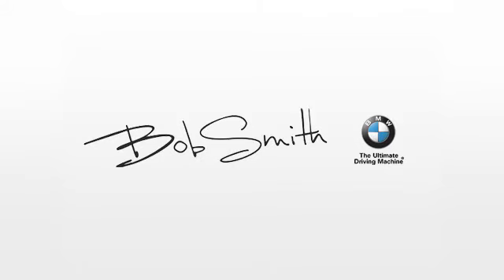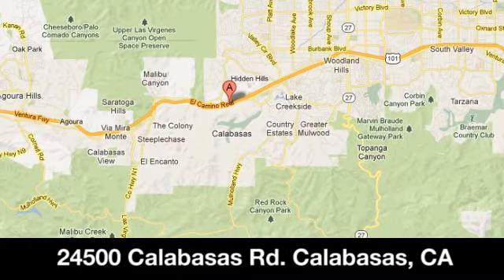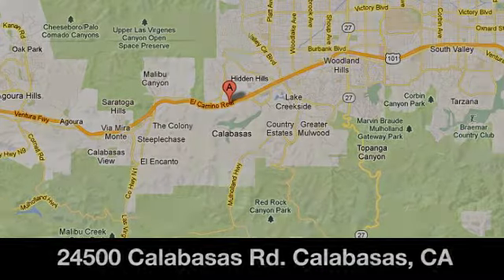Family owned and operated Bob Smith BMW, conveniently located at 24500 Calabasas Road in Calabasas, California.